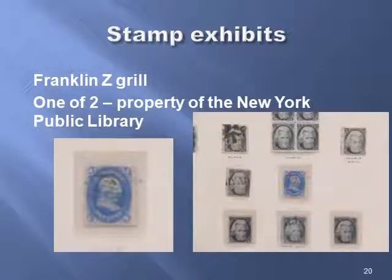So what I was particularly looking for was the Franklin Z-Grill. There are only two of them. One is the property of the New York Public Library, and this is it — this is where it's now displayed. So if you pulled out the right frame, you would find the Franklin Z-Grill, of which there are only two. And there's a picture.